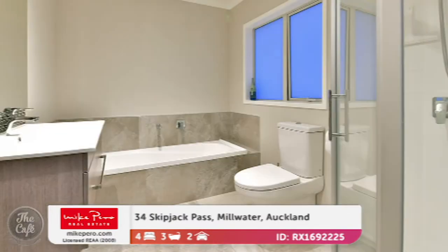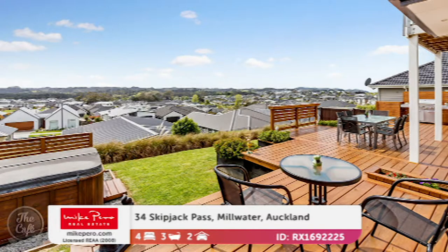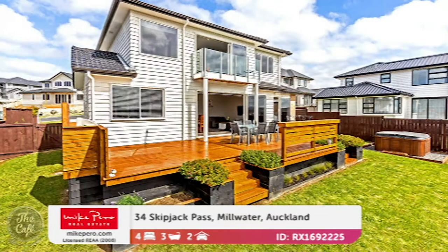There's an amazing master suite upstairs with its own balcony and a bathtub with a view. There's also a sprawling deck with views over Millwater and the hills beyond, plus a dedicated barbecue space — everything you need for executive living. There's also the balance of a master build guarantee for the lucky new homeowner. That one is by negotiation around $1.2 million.